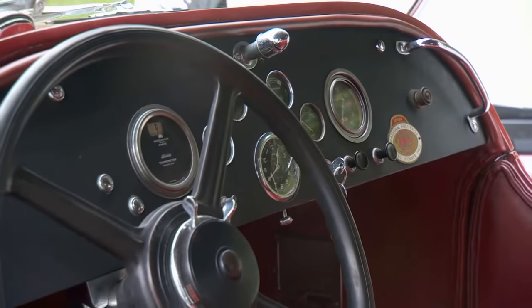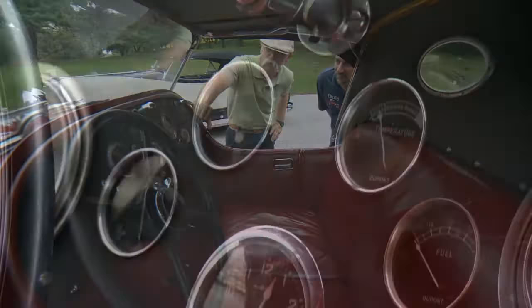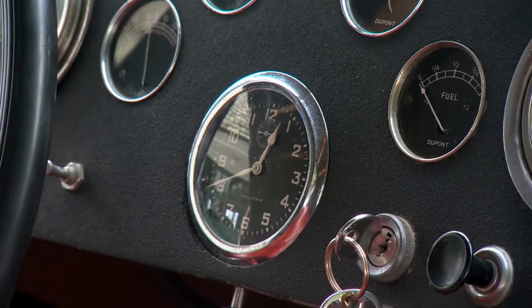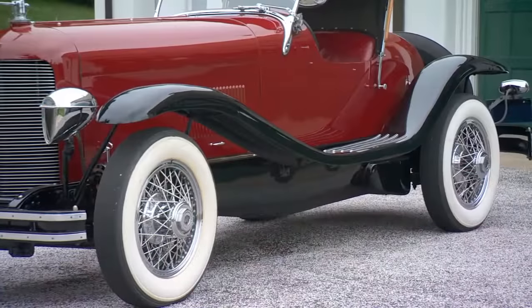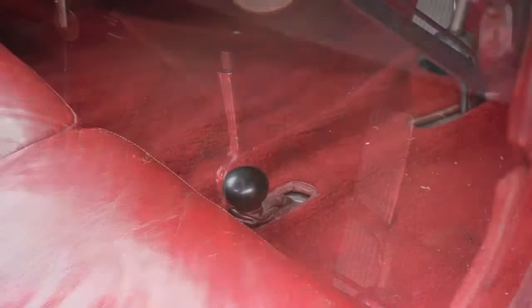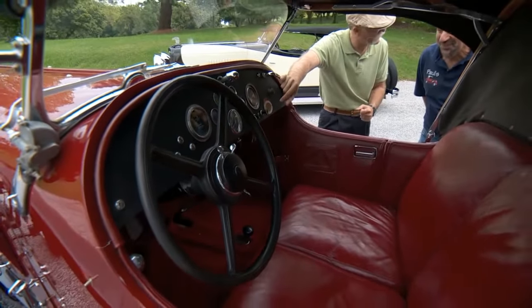It's got kind of a raw, plain dash — nothing fancy. They look like Stewart Warner gauges, but they're actually inscribed DuPont. You get in from the passenger side; there's no door on the driver's side — only one door. The shifter's up there, and the knob on the floor is actually an exhaust cutout. It supposedly gives you more power going up hills, but it gives you a lot more noise.